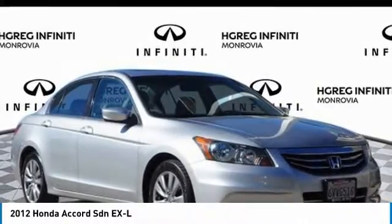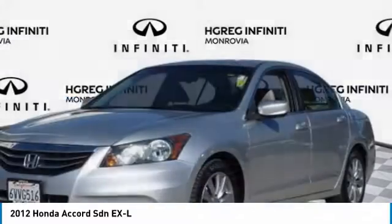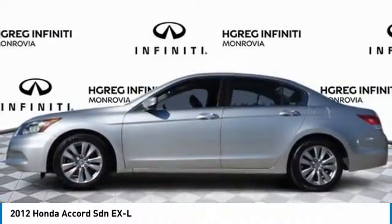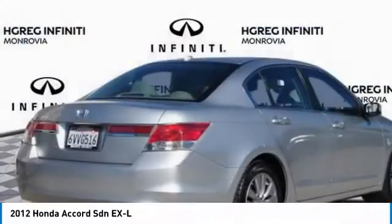Looking for the right vehicle? Check out the 2012 Accord — ingeniously simple, yet overflowing with luxury and technological creativity. All that and more in the Accord. This vehicle has less than 100,000 miles.